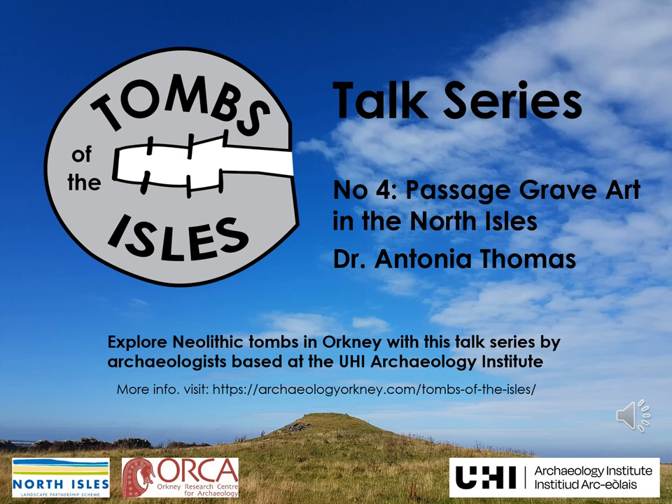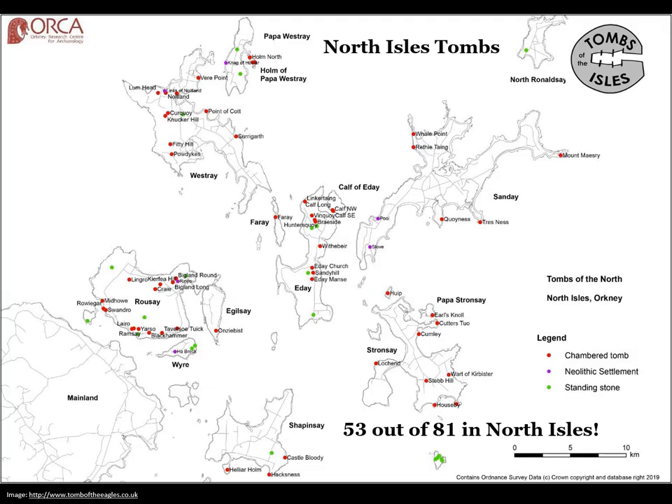Welcome to our fourth talk in the Tombs of the Isles talk series on Passage Grave Art in the North Isles with Dr Antonia Thomas. Hello and welcome to the second talk in my series of three about Passage Grave Art in the North Isles of Orkney as part of the Tombs of the Isles project.